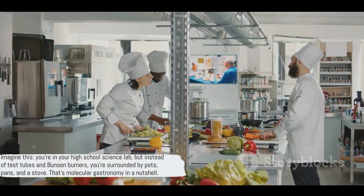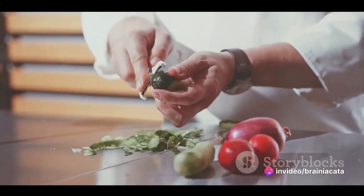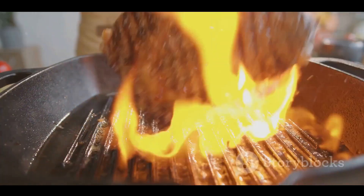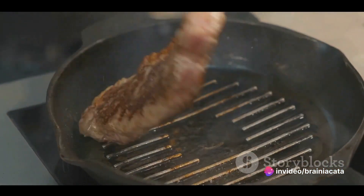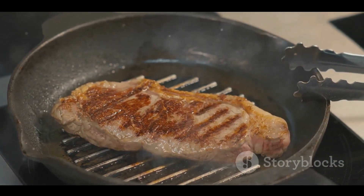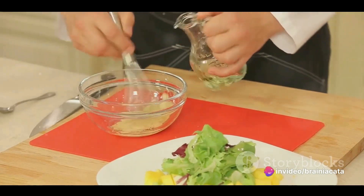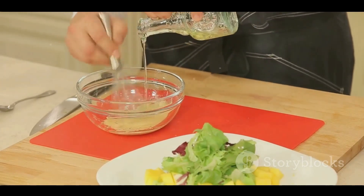Imagine you're in your high school science lab, but instead of test tubes and Bunsen burners, you're surrounded by pots, pans, and a stove. That's molecular gastronomy in a nutshell — it's about applying scientific principles to the culinary arts. The principles of physics and chemistry are fundamental to this innovative culinary field. For instance, the Maillard reaction, a chemical reaction between amino acids and reducing sugars, is responsible for the browning of food during cooking, giving grilled steak its distinctive flavor and golden brown color. Emulsification, another scientific principle, is used to mix oil and vinegar into a smooth salad dressing. It's all about understanding how different food molecules interact with one another, and how heat, cold, and other cooking methods affect those interactions.